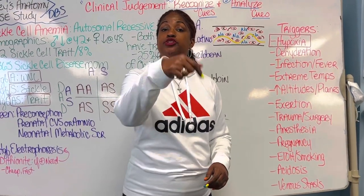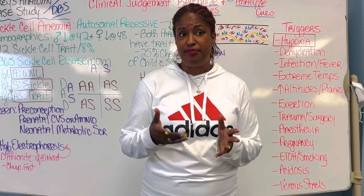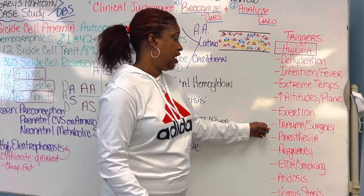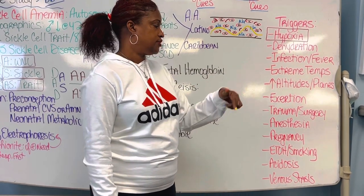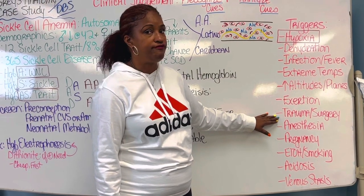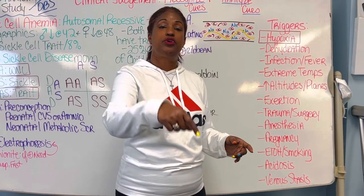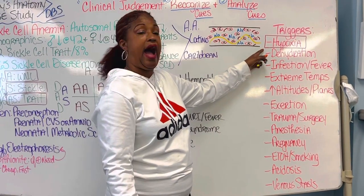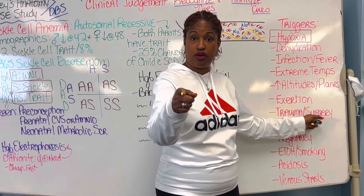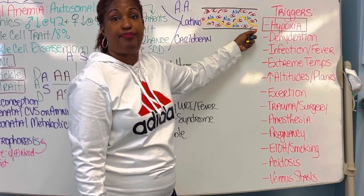Trauma and surgery are triggers too. I had a student whose 14-year-old fell on ice waiting for the bus, hurt her knee, and died less than 24 hours later in the hospital. Surgery causes blood loss, reducing hemoglobin and oxygen — triggering hypoxia and crisis. Anesthesia also suppresses respiratory effort, creating a hypoxic situation. Pregnancy is another trigger, as it's already a hypercoagulable state that increases clotting risk.